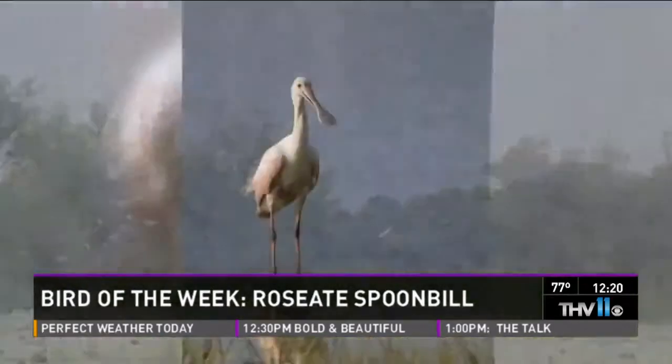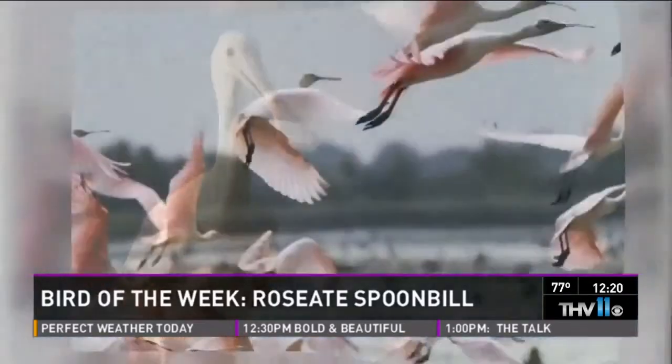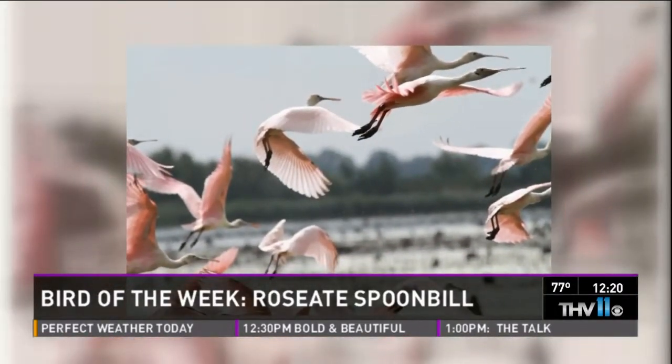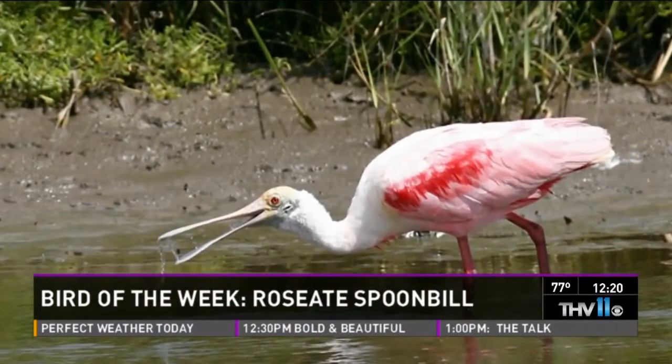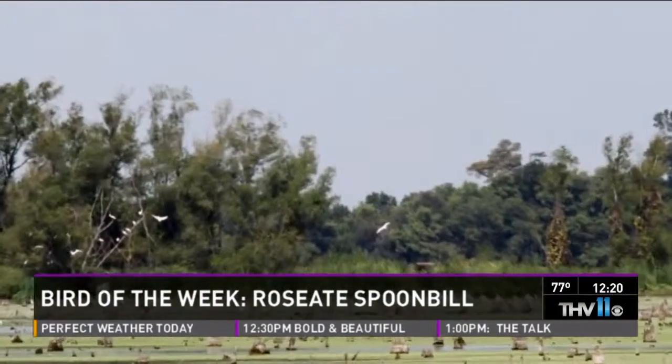Roseate spoonbills we do have — what we do at the zoo. If you see one in Arkansas, it's an escapee. What they do with that bill is they use it — they go along in shallow water and scoot their head back and forth with their bill under the water.